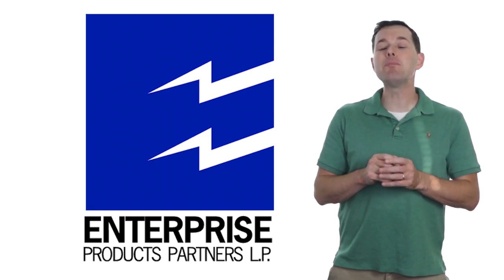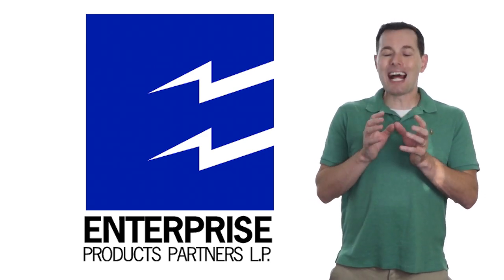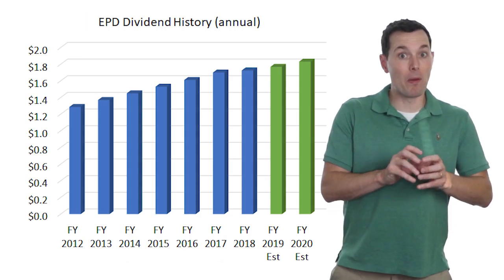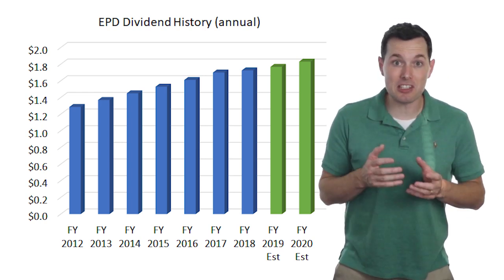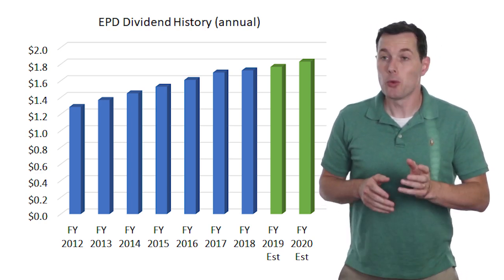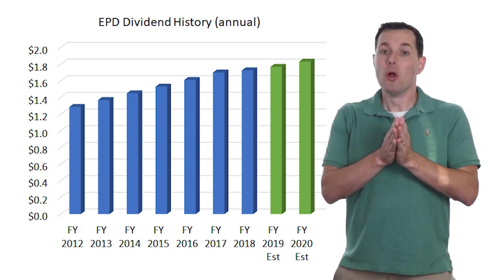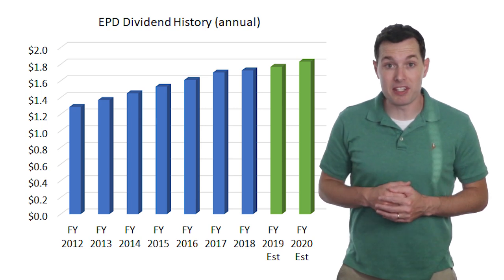On to our next dividend paying stock — Enterprise Product Partners, ticker symbol EPD. EPD is one of the largest MLPs out there and one of my favorites because they control a ton of key assets that are crucial for their customers' businesses. This allows them to consistently bring in free cash flow and support their impressive dividend yield. Based on their dividends over the past twelve months, which totaled about a dollar seventy-five, and their current price of about twenty-eight dollars and fifty cents, their dividend yield is once again about six percent.